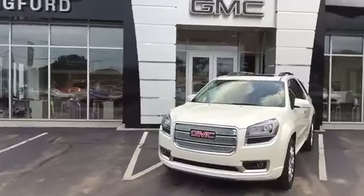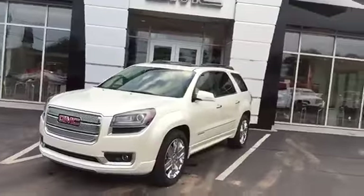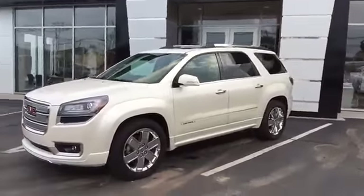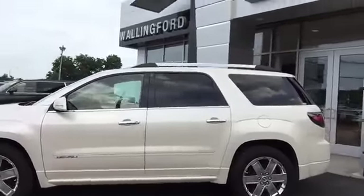A quick note on our dealership here at Wallingford Buick GMC: we just celebrated our 102nd year in business just this past February, something we're all very proud of here. We do have a brand new showroom and service center to go along with this. Now onto your Acadia Denali.